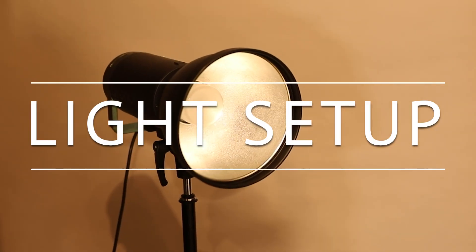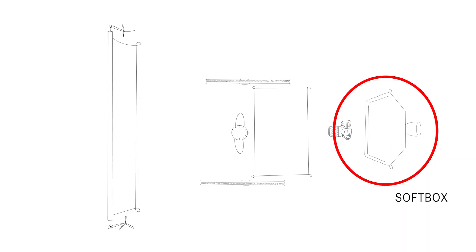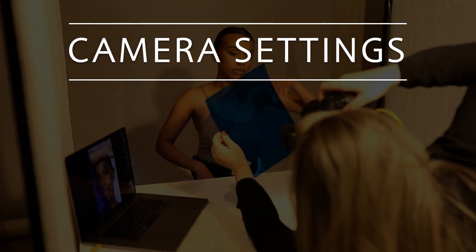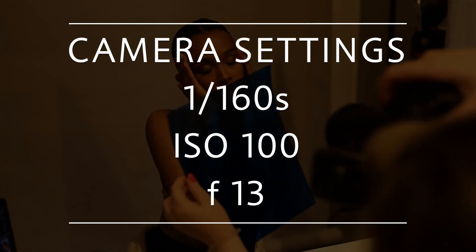For the light setup I used a hard zoom reflector. I went with a smaller light source because sometimes the filters reflect the light, and a larger light source would increase this reflection and make it harder to work with. For my camera settings I used a shutter speed of 1/160s, an ISO of 100, and an aperture of f/13.